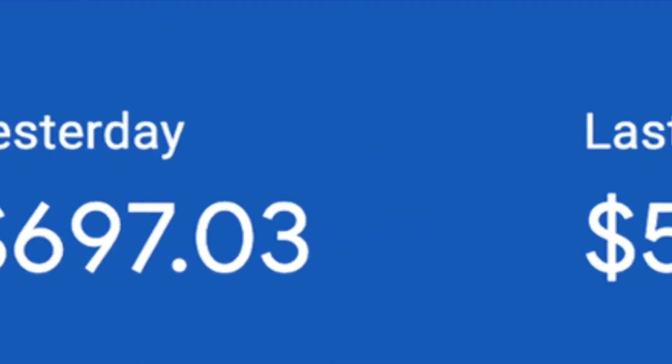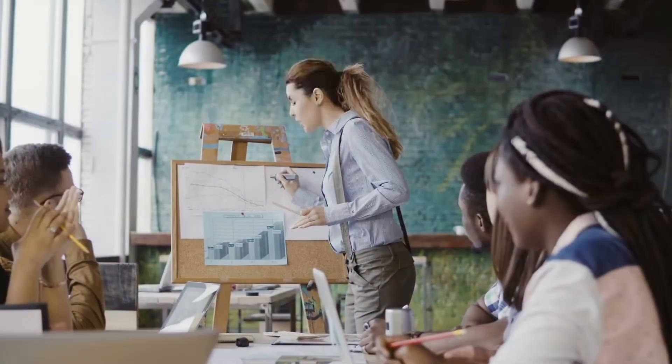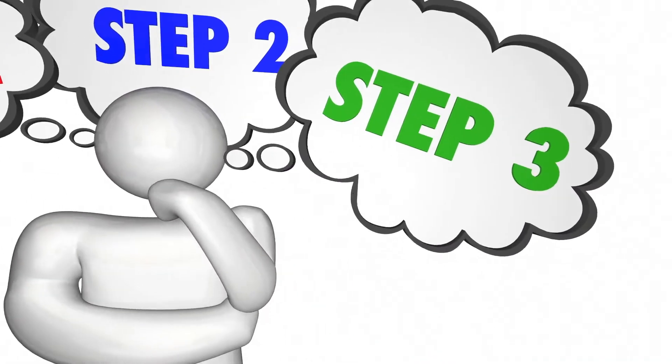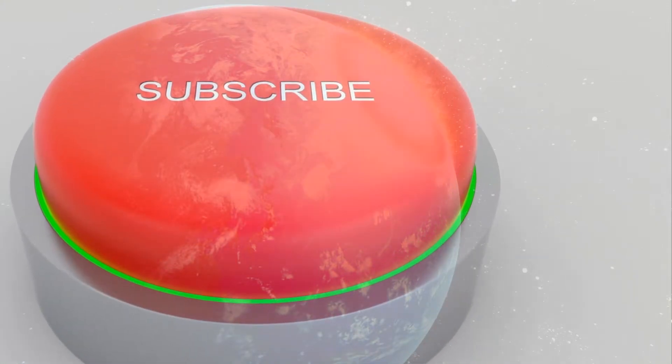This is how much money I have made with this strategy, and I am ready to show you all the steps. You can do this always and everywhere, you just have to follow me closely during this video. Hit that subscribe button and let's move out.